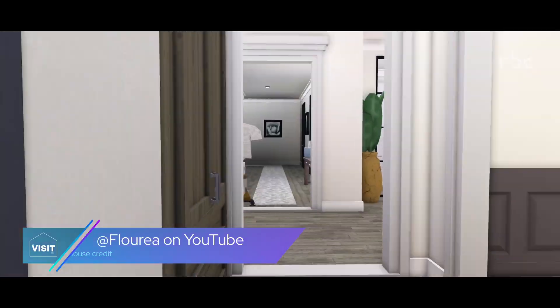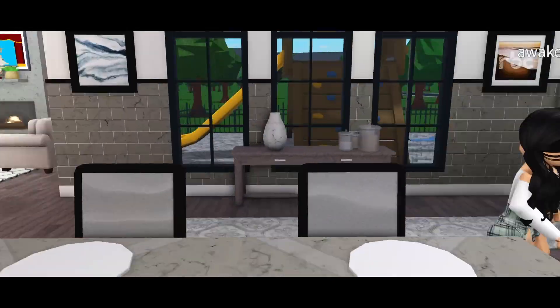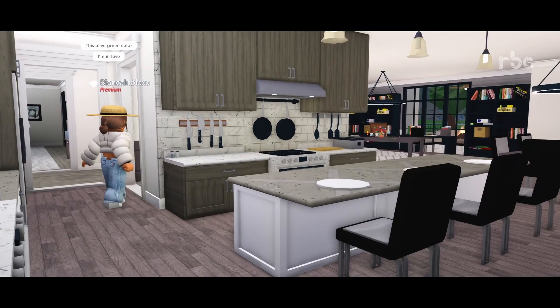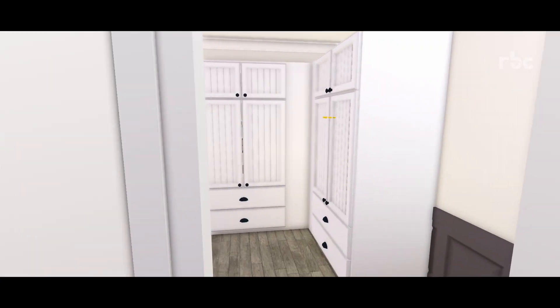This is the kitchen. This olive green color is so lovely. Thank you. This is a small pantry room.